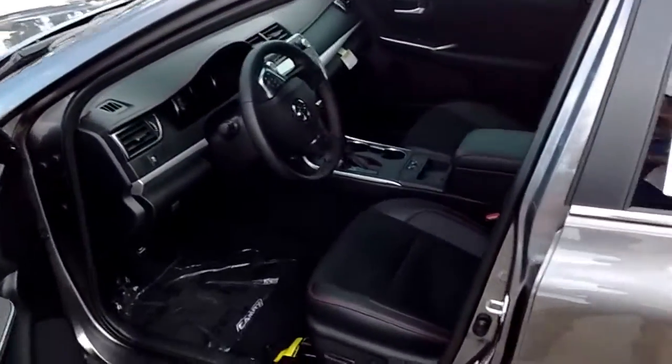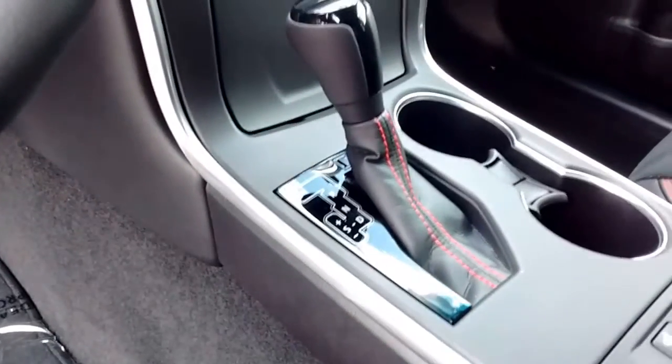And here's the gorgeous interior. You change the gears using the paddle shifters or with the stick right in the middle. Huge display.